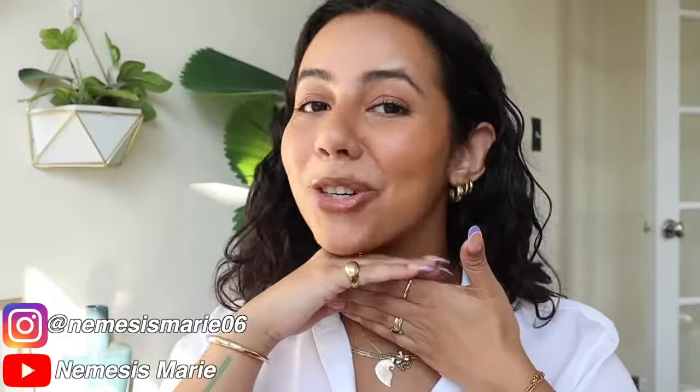Thank you so much for watching. I really hope this information was useful to you. If it's not to you, pass it along to a friend that might need it — don't be selfish. You can follow me on my social media for more skin, makeup, and hair content. And most importantly, have a great rest of your day. Bye!